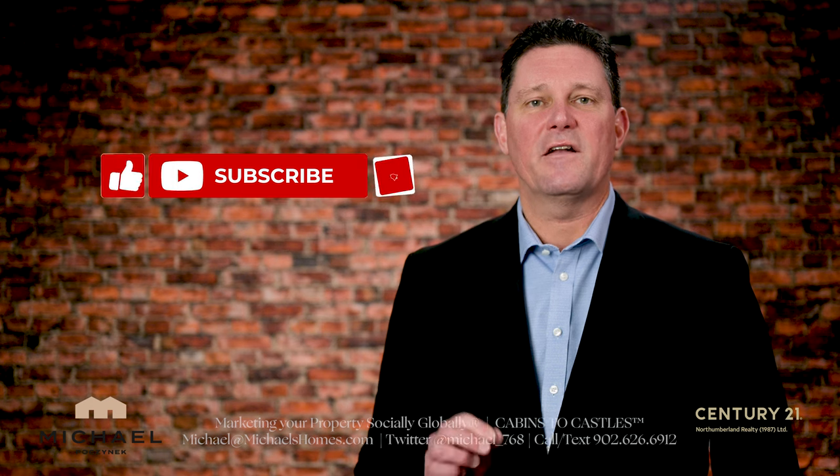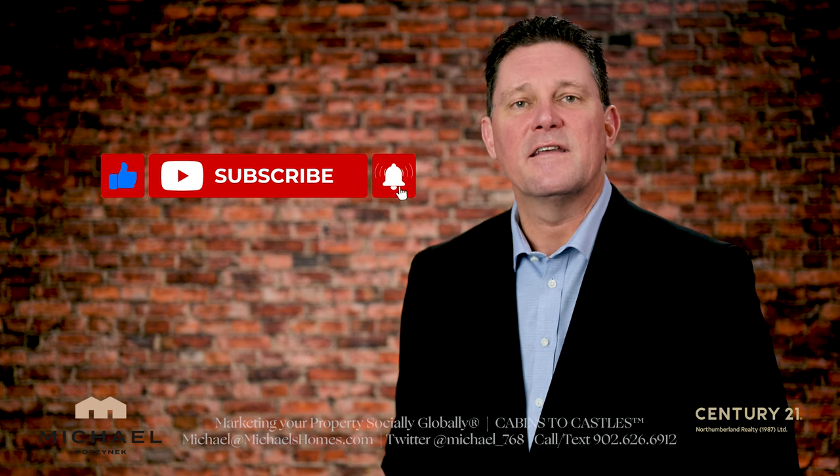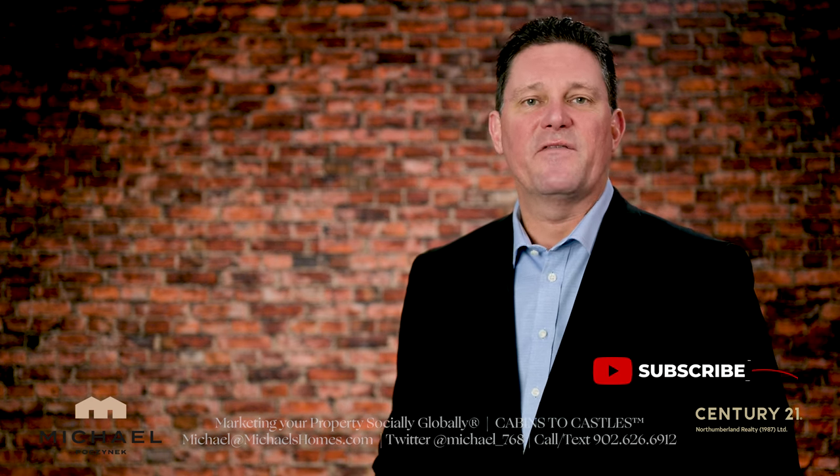But before you do, make sure you subscribe to the channel and hit the little bell symbol beside it for PEI listings before they hit MLS, and PEI real estate tips, tricks, and traps.